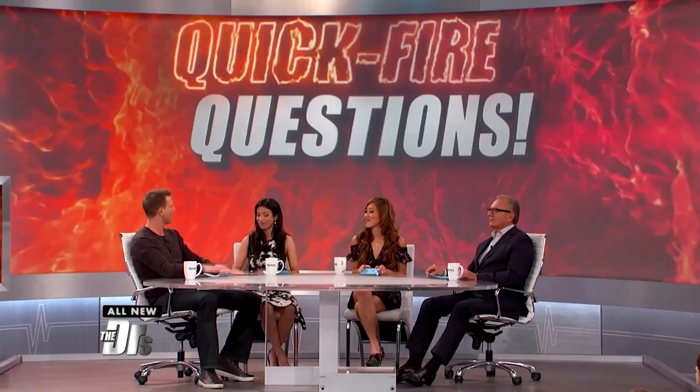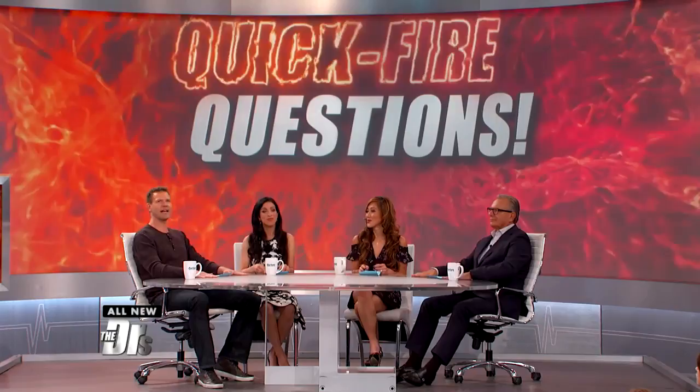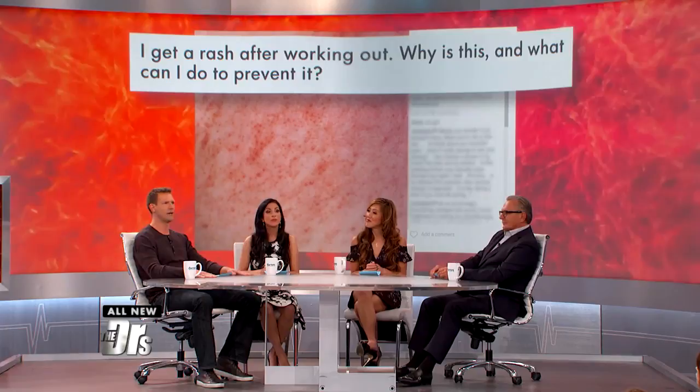It comes from Instagram: I get a rash after working out. Why is this and what can I do to prevent it? 15 seconds on that clock. Ready, set...